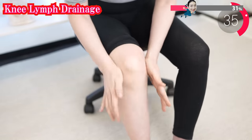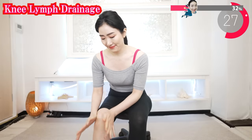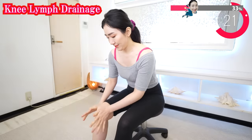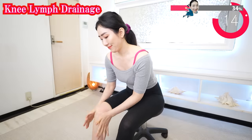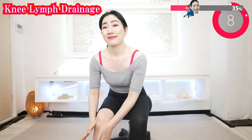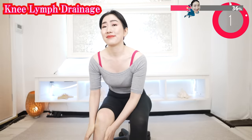Now use your hands and shake them around your knee like this. This is a massage that promotes blood flow throughout the knee. Are your knees getting warmer? Grab your hands like this and rotate. Breathe deeply.